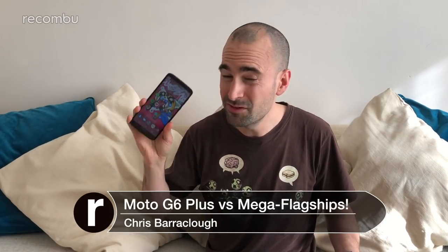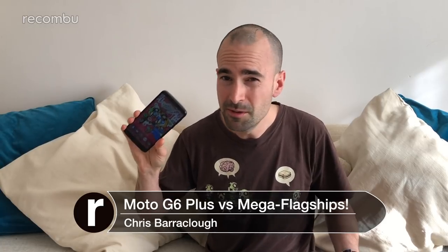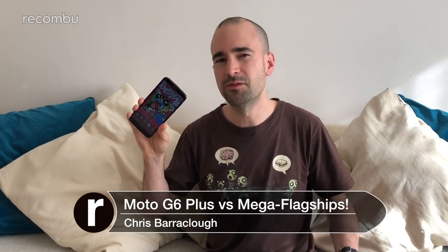The Moto G6 Plus costs just £269 here in the UK, yet it offers a reasonably premium all-round experience. How does it hold up against the really premium flagship phones which can cost two or even three times as much? We decided to find out.